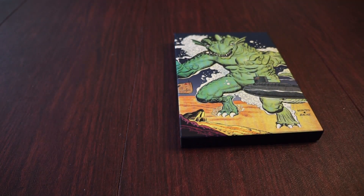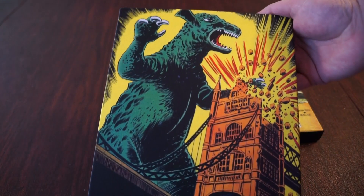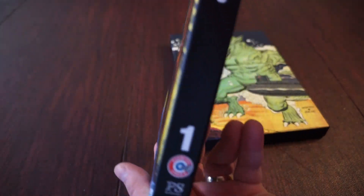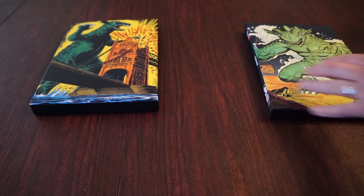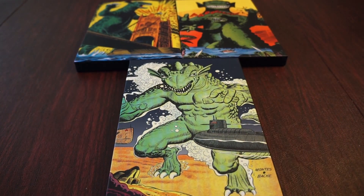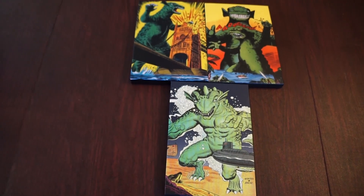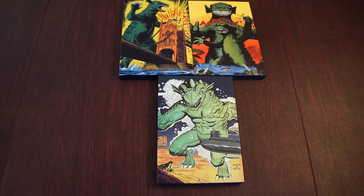Let me bring in the Volume 1 and 2 now in case you're watching this before seeing those. This is Volume 1 here and then we have Volume 2. Really cool looking covers — they all have their own unique cover.